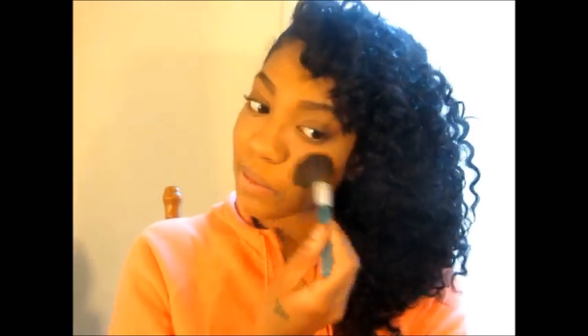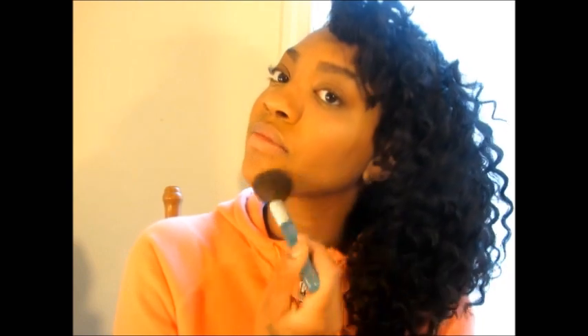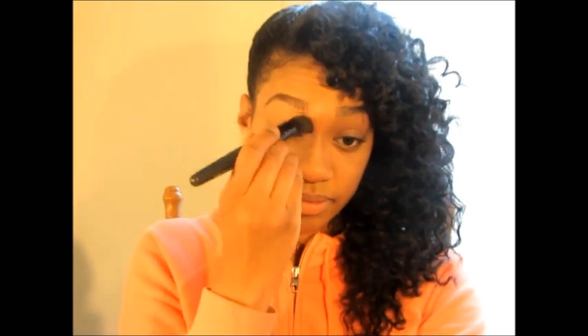Last, we're going to set everything with a translucent powder. I apply it underneath the eyes to set the concealer, then use the remainder to blend everything out so the highlight, blush, and contour look blended and natural. I have oily skin, so I use this for oil control. Here I'm doing a little light contouring on the nose — who doesn't like a contoured nose — and then setting that area with powder since I get oily there.